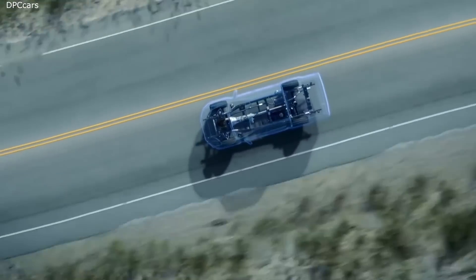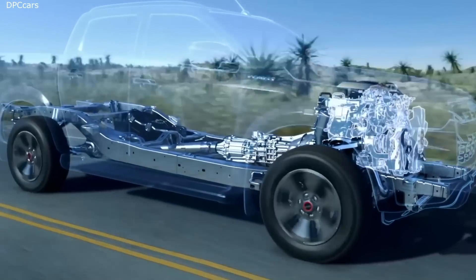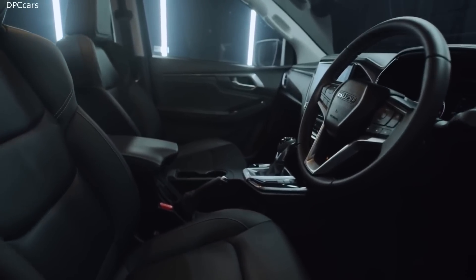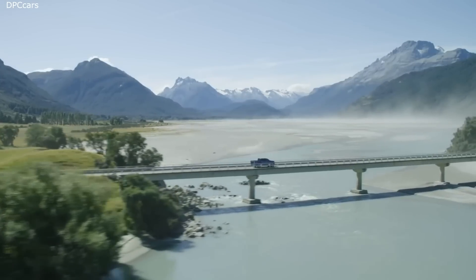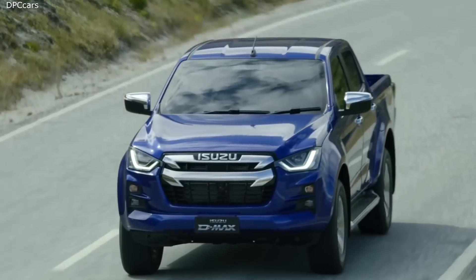A superbly engineered, more sophisticated powertrain improves performance at almost every stage. The D-Max offers you a choice of a six-speed Revtronic automatic transmission with sequential sports mode or a six-speed manual transmission. The D-Max is built to suit every driver.